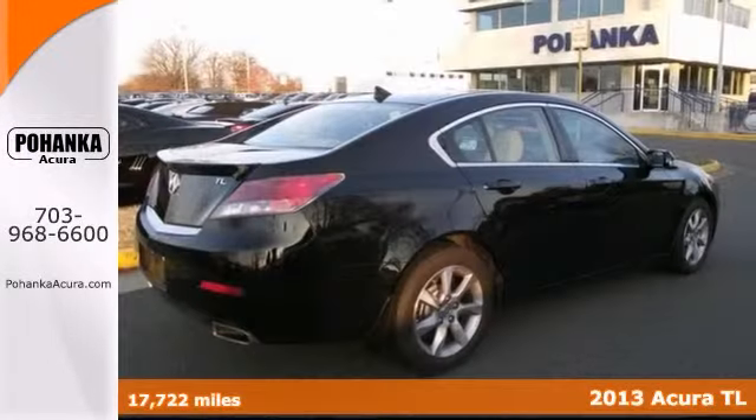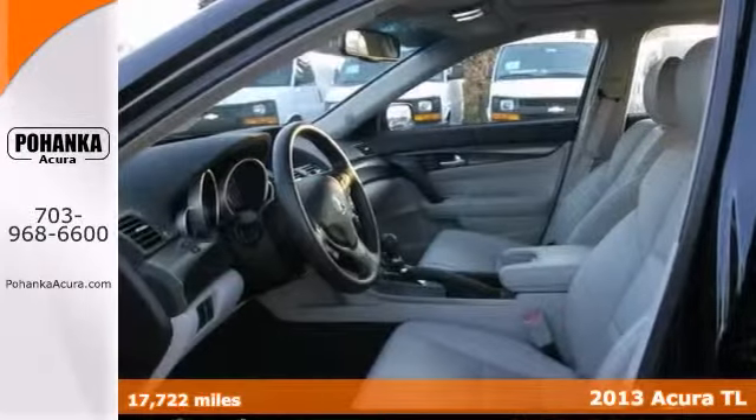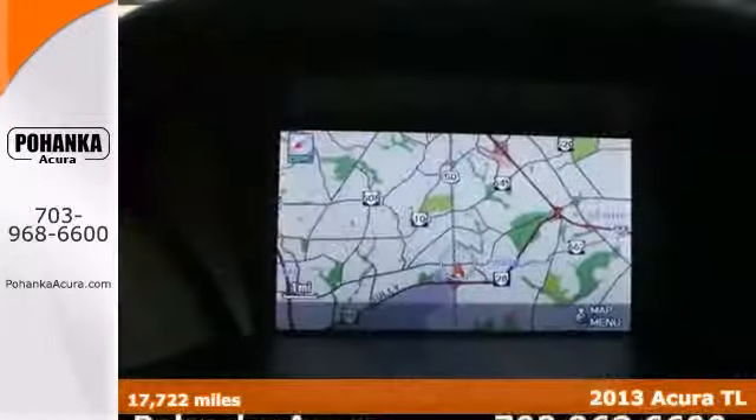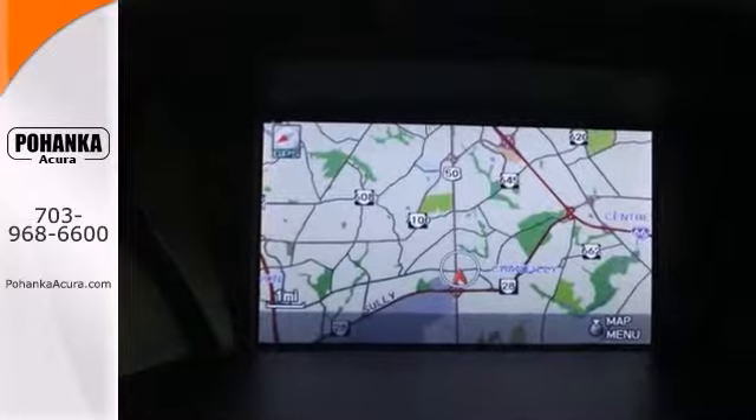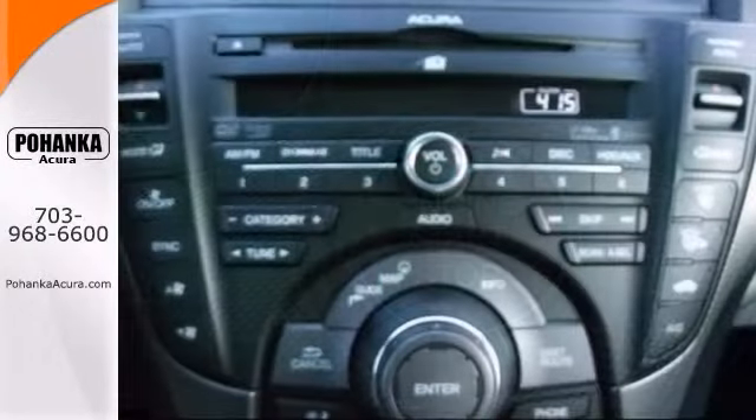If you've been hunting for just the right 2013 Acura TL, stop your search right here. This is the perfect car that is certain to fit your needs. This TL will save you money by keeping you on the road and out of a mechanic's garage.